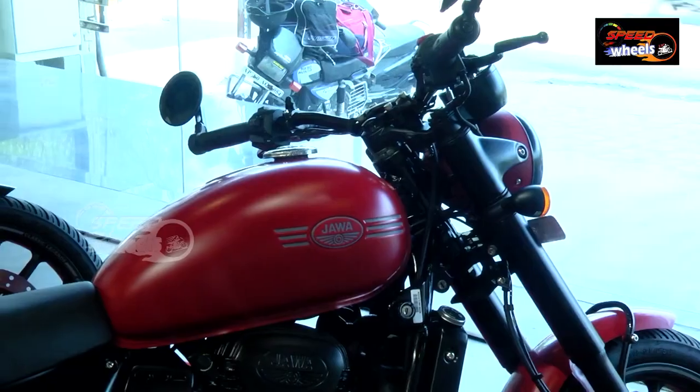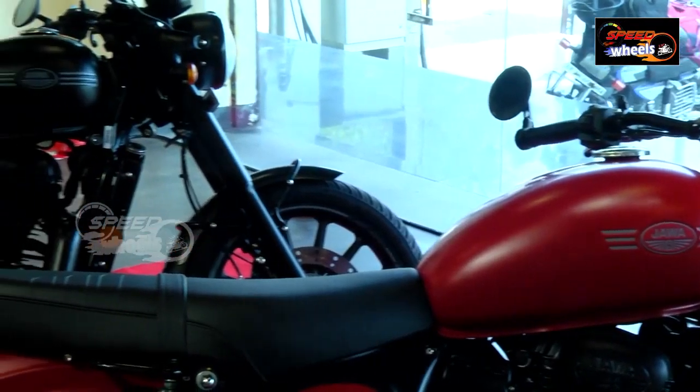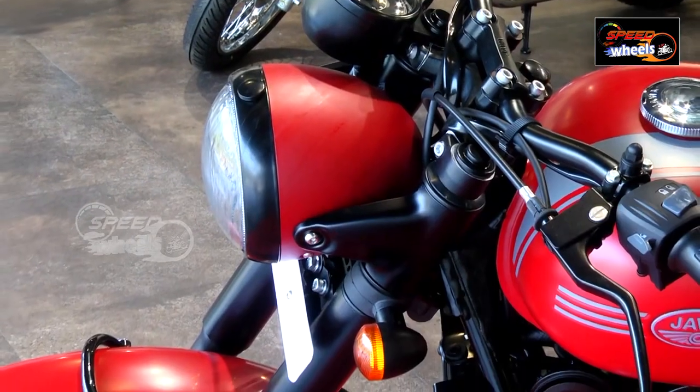Assalamualaikum, Namaste. Welcome back to our channel. Today we have Jawa 42 Special Edition. We already have the Jawa 42 on our channel.